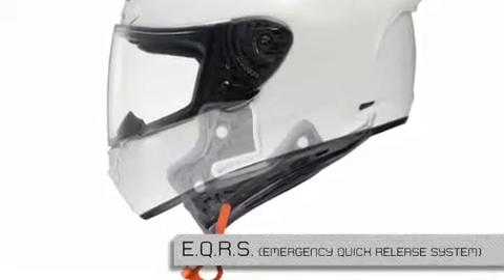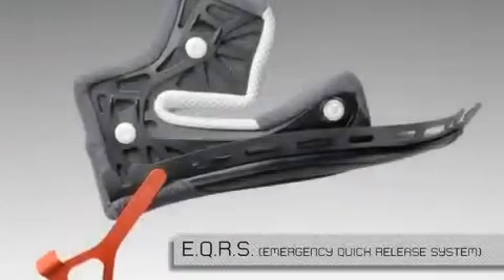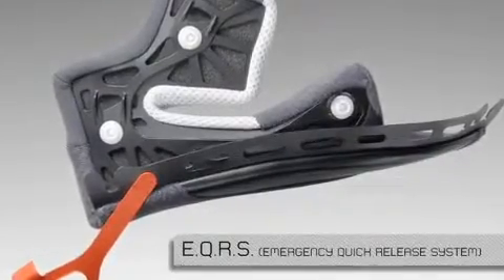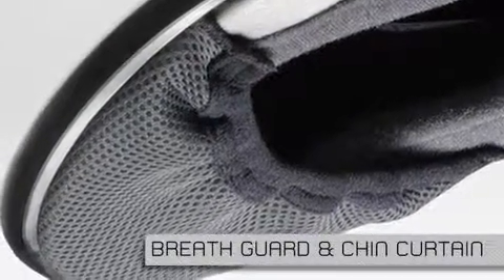Borrowing technology developed for Shoei's groundbreaking VFXW motocross helmet, Shoei equipped the X12 with an exclusive emergency quick-release system that allows medical personnel to easily remove the cheek pads from an injured rider's helmet. With the cheek pads out, the helmet can be more easily removed. The X12 also features a removable breath guard and chin curtain to complete the comfort package.